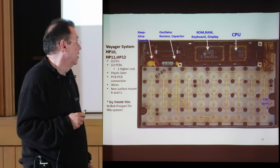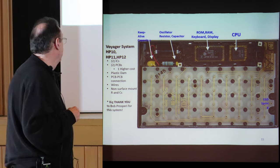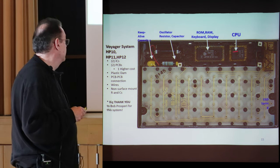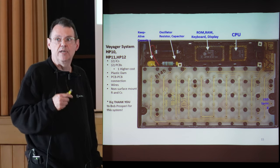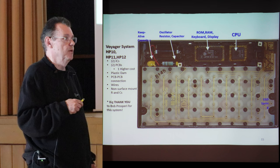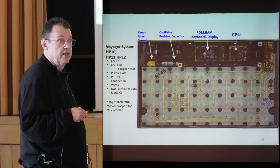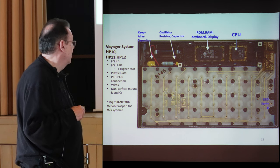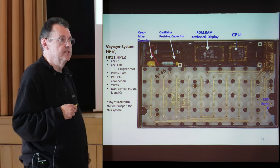This is an internal picture of the pre-SST, first-generation Voyager. Compared to earlier calculators like the HP-67, this is substantially cleaned up. It has two ICs and two PC boards. The brown board is a polyimide board — more expensive, with tighter trace tolerances and roughly the same coefficient of thermal expansion as silicon, enabling chip-on-board. It has a plastic dam around the chips, a PC-board-to-PC-board connection to the keyboard board, and wires connecting board components. Big thank-you to Bob Prosperi for finding one of these systems and letting us photograph it.